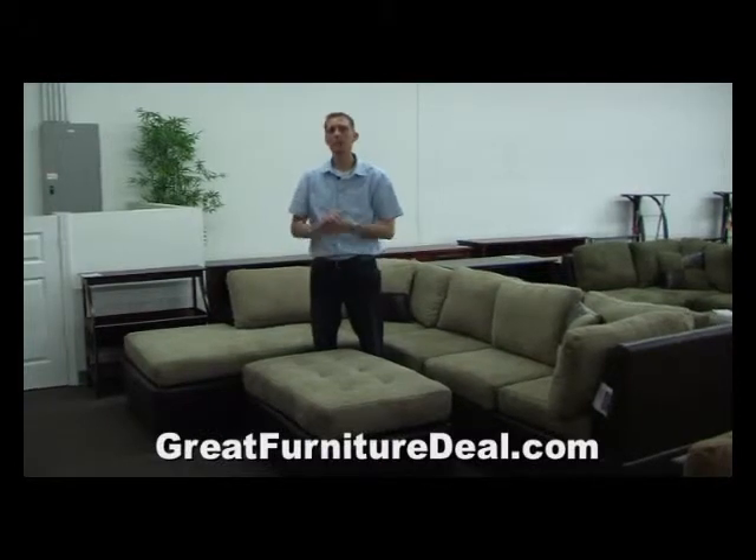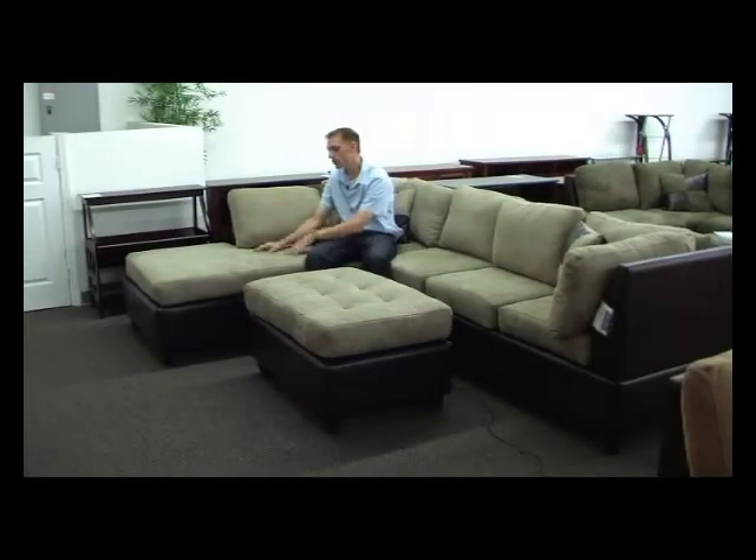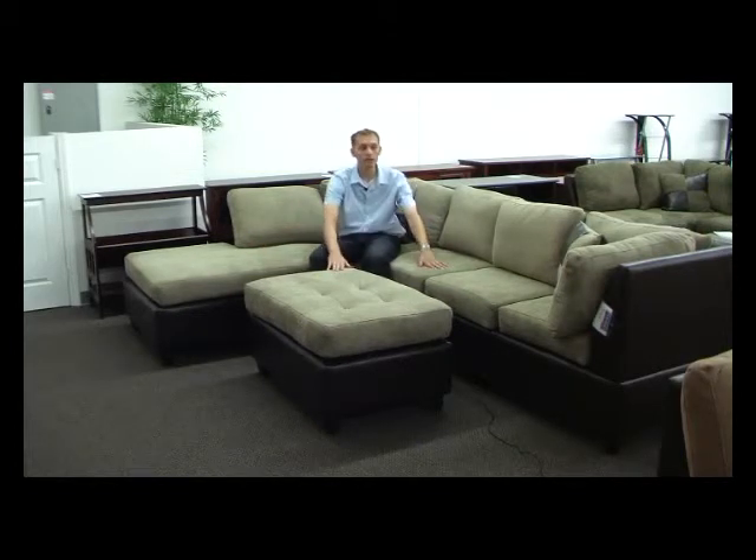Here we are with the 3-piece Pebble Microfiber sectional sofa. As shown here is the product code 7617. Also comes available with a chaise on that side of the sofa to be product code 7623. Comes with all three pieces as shown in the sofa, the chaise and the ottoman.